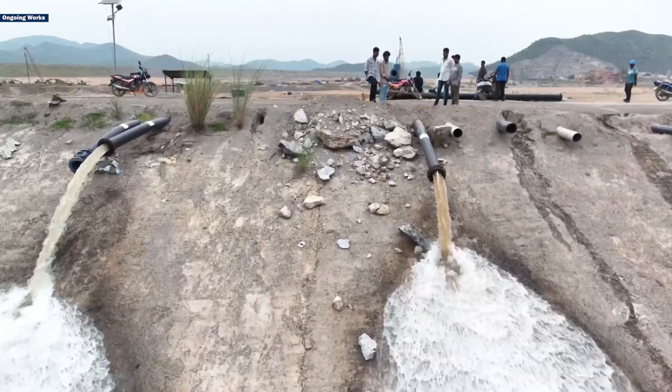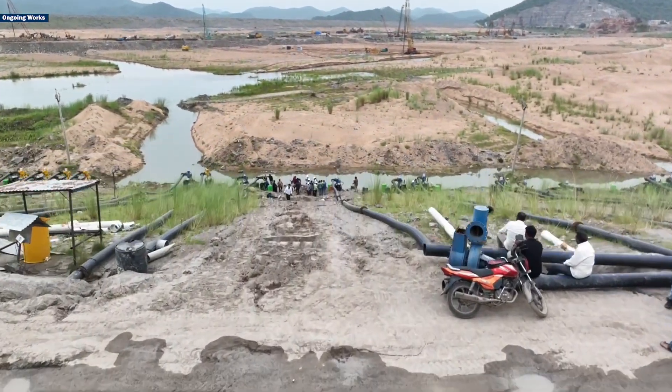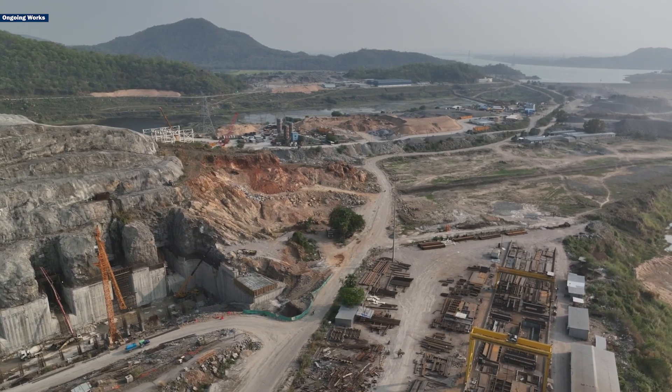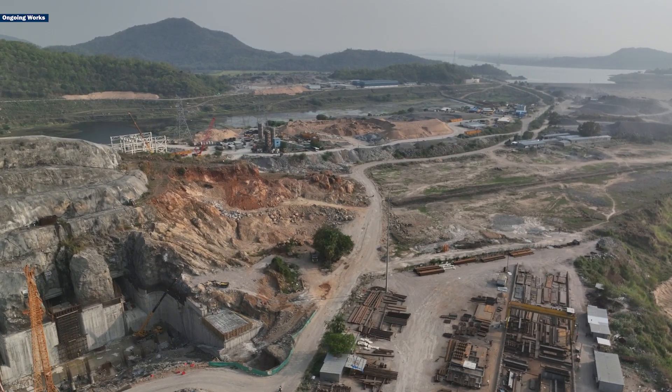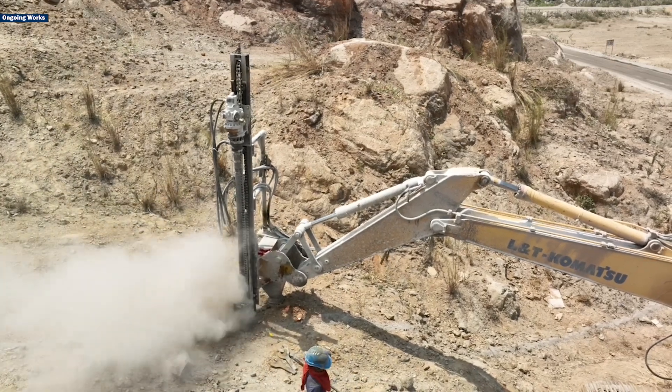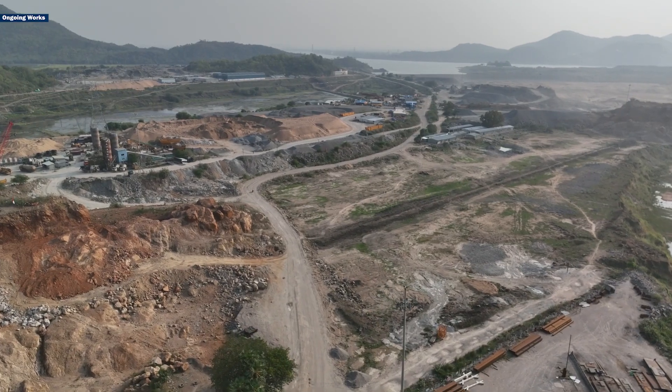Currently, the water level there is above 16 meters. Dewatering will continue until the level drops below 15 meters. Immediately after, construction of GAP-1 as part of the ECRF will begin. Earth excavation works are currently underway in the GAP-1 construction area to prepare for the next phase.